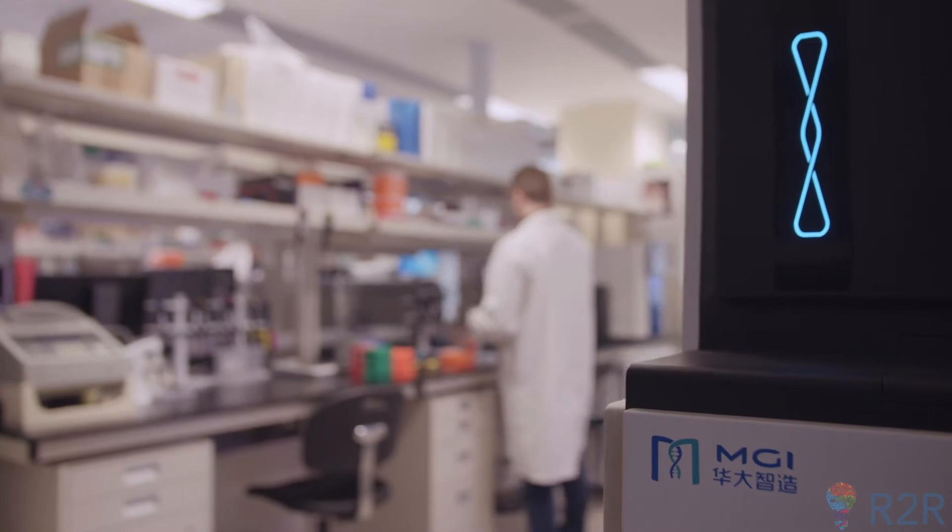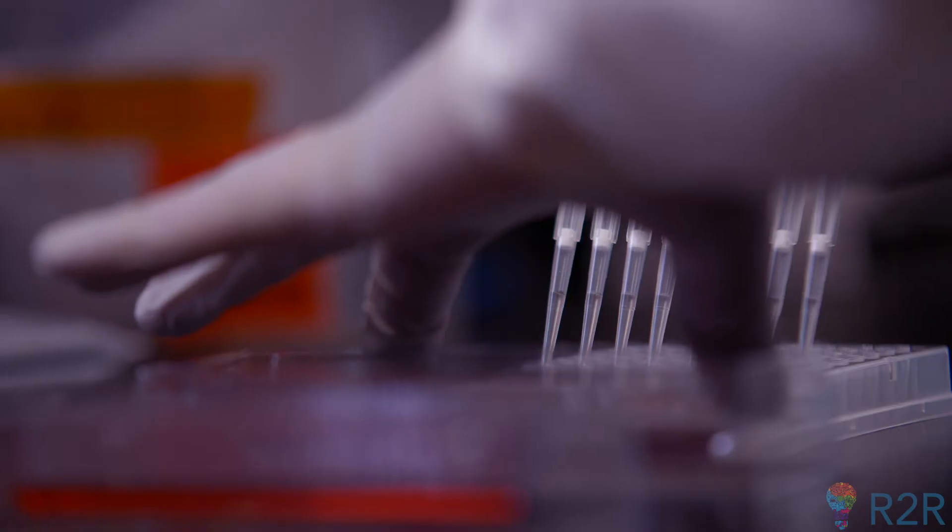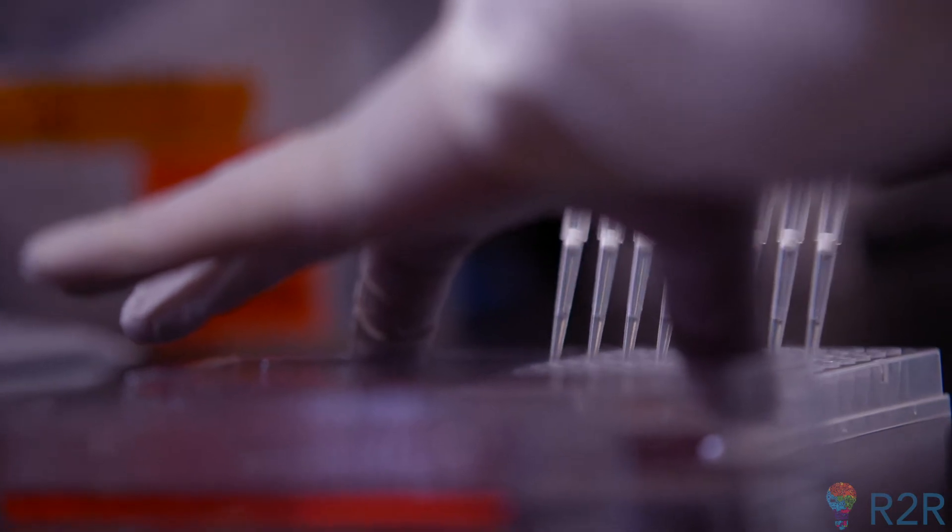When people are asked to take multiple medications, certain things happen. Number one, they may not get all the medications they need. The second thing is, who wants to take a handful of drugs every morning and some more at night? One drug once a day with all of it in it is much more effective at getting the drugs where they need to be.